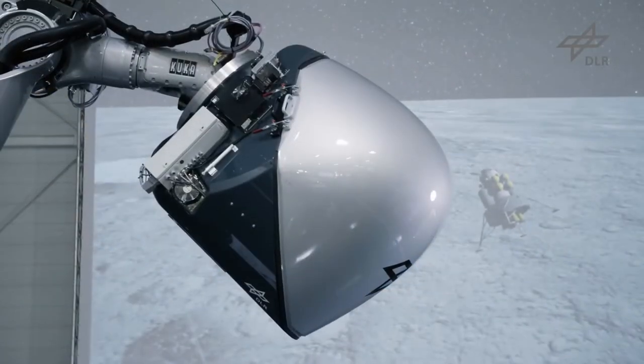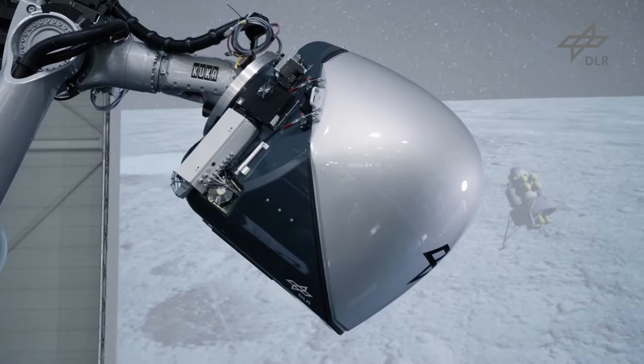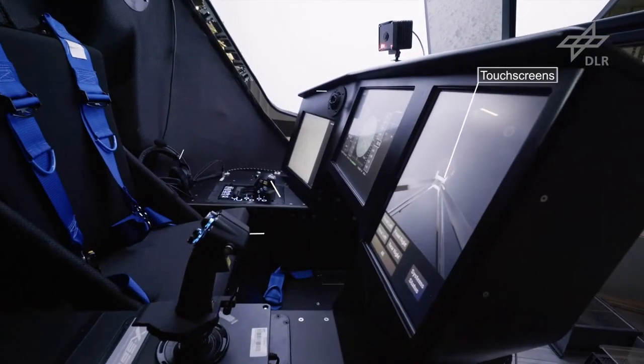This robotic simulator is based on an industrial robot arm with a flight deck capsule attached to it, fitted with a virtual flight deck window.